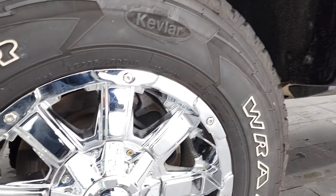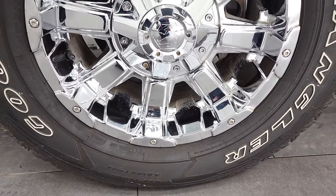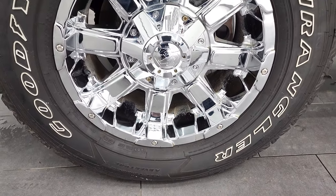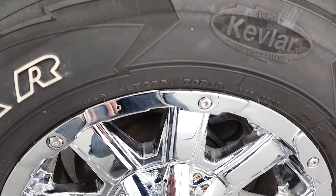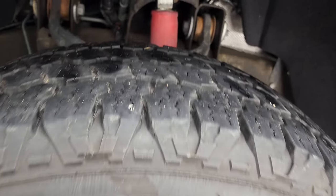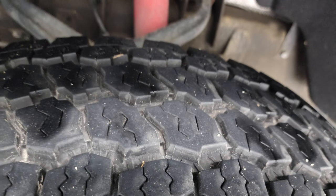This one comes with 18 inch chromed alloy rims. They are Mayhem rims and they have Goodyear Wrangler all-terrain adventure tires. These are LT275/70R18s and these tires have probably 80 to 90% of the tread left on them.